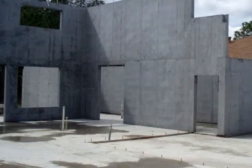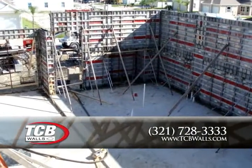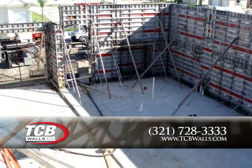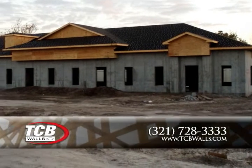If you're building a home or commercial building, ask your builder for a poured-in-place concrete wall option. It's that easy. Pouring a solid concrete wall is not only more energy efficient but also stronger than conventional block. Visit TCBWalls.com today.